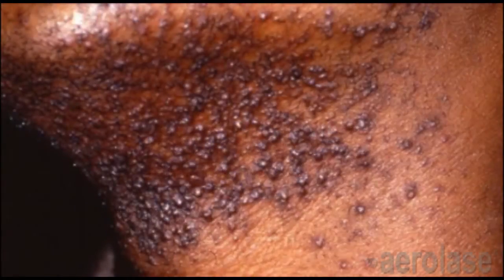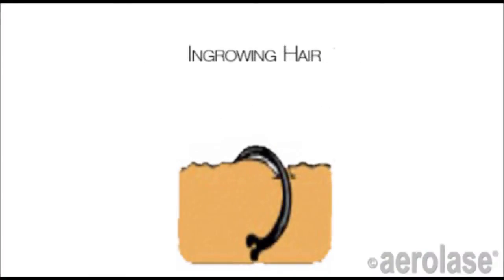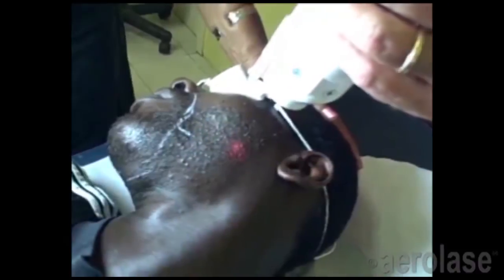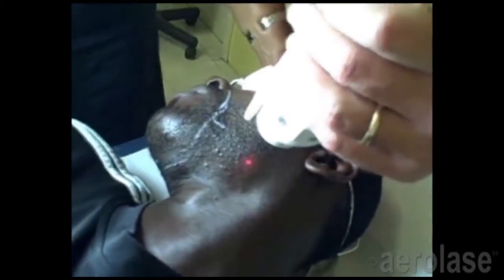PFB is the medical term for ingrown hairs, also known as razor bumps. This is an irritating skin condition that is sometimes caused by shaving, where the hair shaft curls back as it grows and forms a curl of hair beneath the skin surface. This causes irritation, swelling, and hyperpigmentation in many cases, and occurs most frequently in darker skin types, or with anyone whose hair tends to curl as it grows.